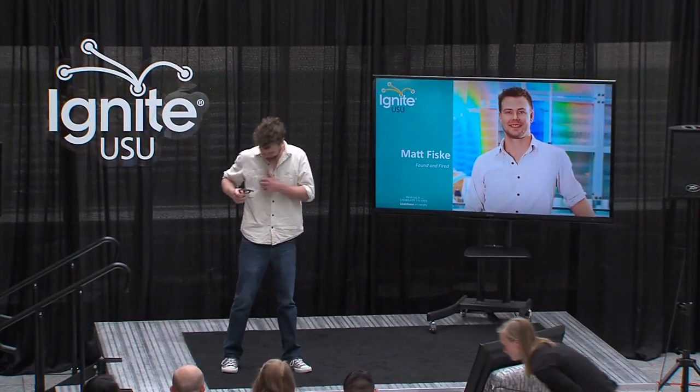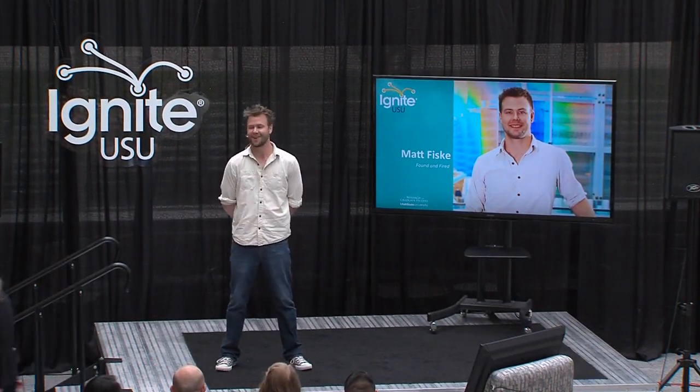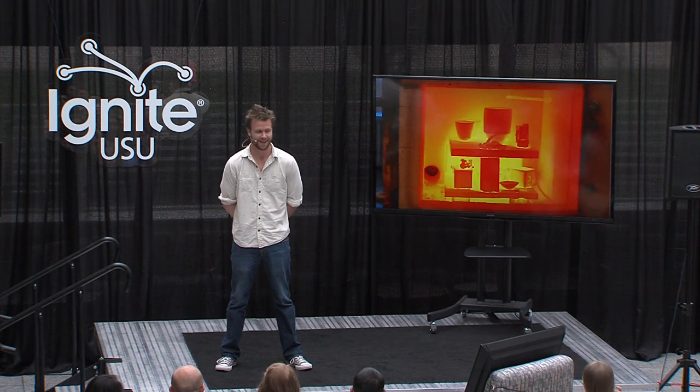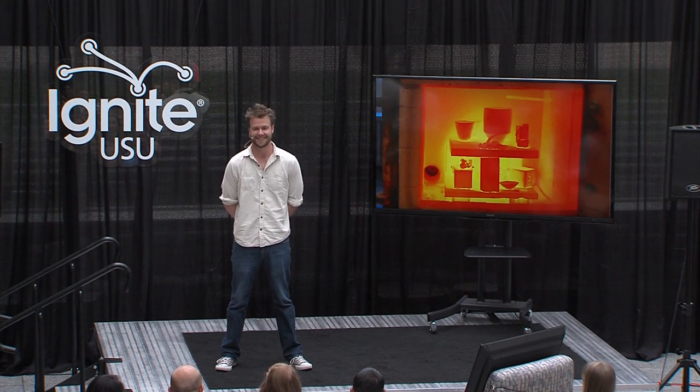Did you all get your sunglasses? There aren't a lot of jobs where a person can be a designer, a craftsman, a scientist, and a pyromaniac. But being a graduate student in ceramics at Utah State is just one of those jobs.